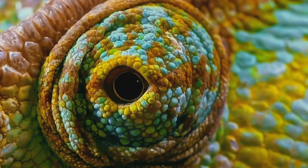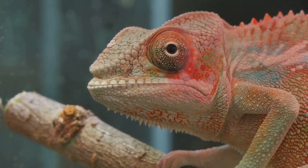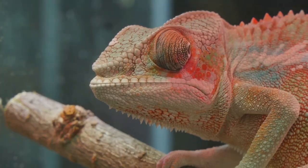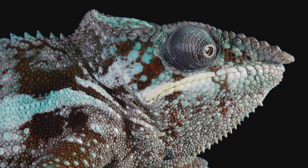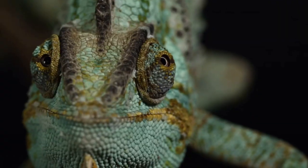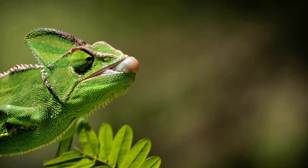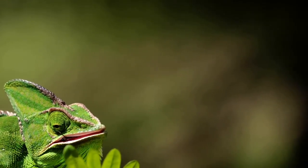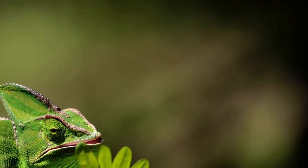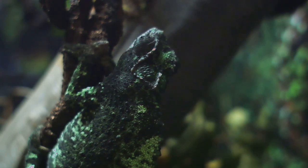First up, the eyes. A chameleon can move each eye independently, giving it a full 360-degree view of its surroundings. One eye can look forward while the other looks backward. Next, its famous tongue — it's not just long, it's lightning fast. A chameleon's tongue can shoot out twice the length of its body in a fraction of a second to snatch an insect out of the air. Its feet act like gripping pincers, perfect for wrapping around narrow branches.